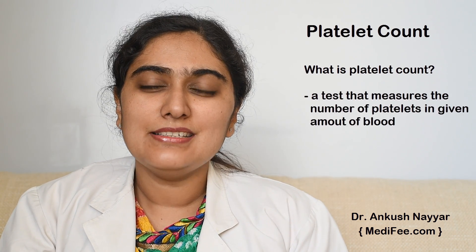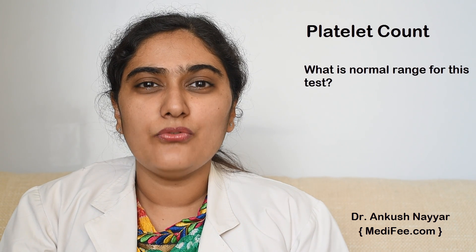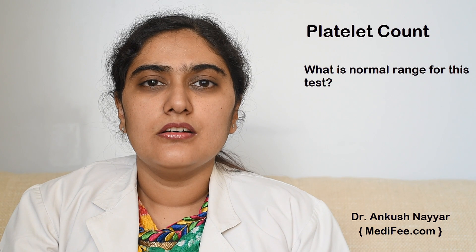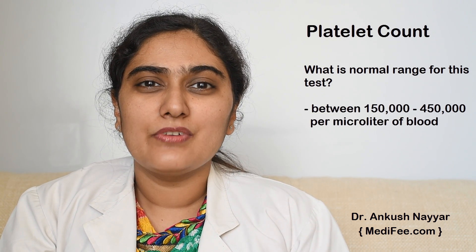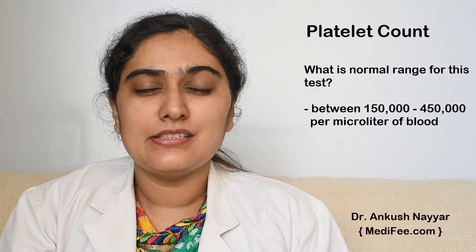What is platelet count? By this test we can know the number of platelets present in a given amount of blood. The normal range of platelet count is between 150 to 400 into 10 raised to power 3 per microliter of blood.